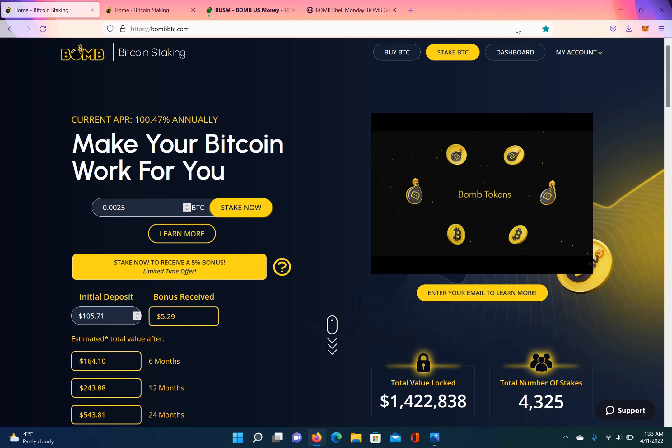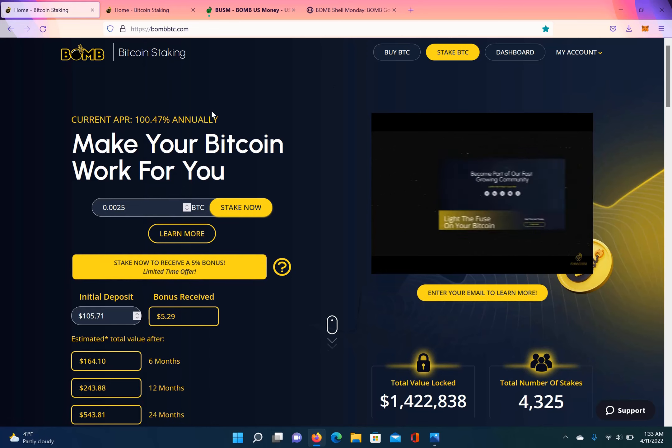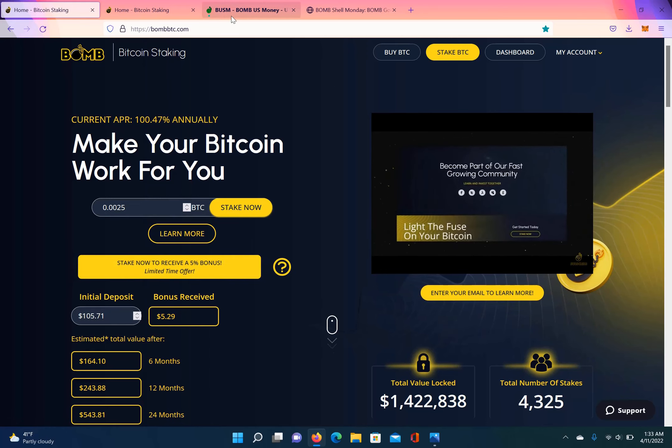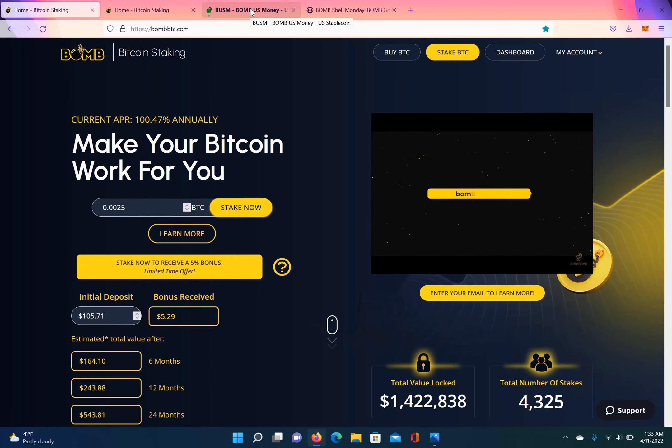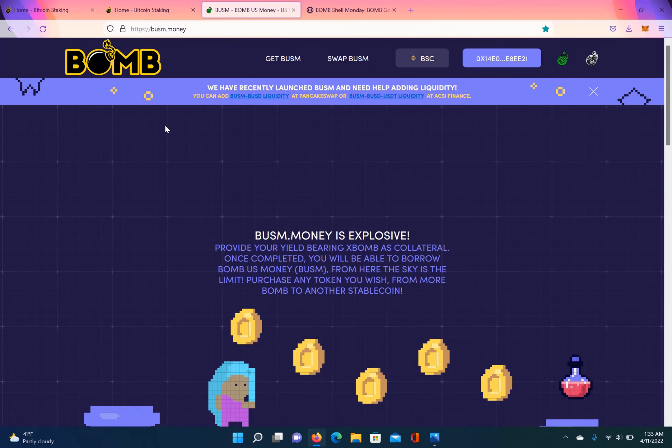They also have a dashboard so you can keep track of your investments. The third new thing I've seen on this platform is their stablecoin, which is BOMUSM — BUSM is the abbreviation. This stablecoin is a fork of Abracadabra, the MIM platform. I think that's pretty dope. They forked MIM and got it on Binance Smart Chain.